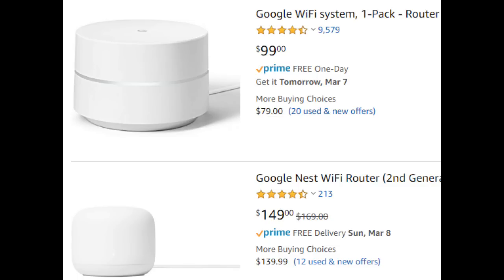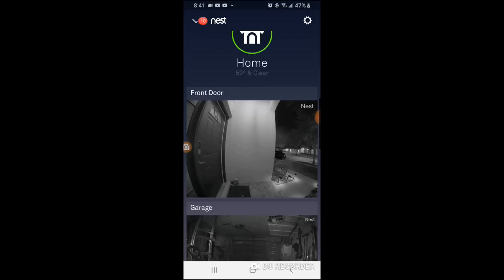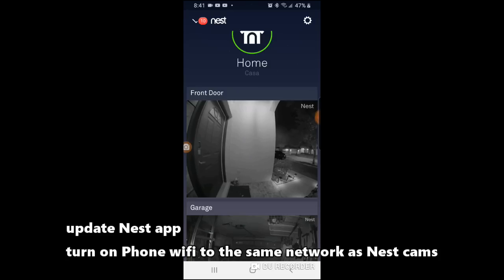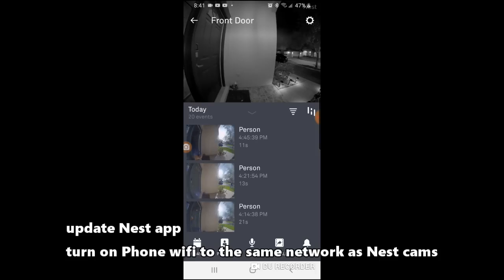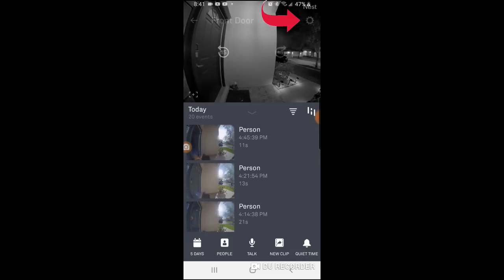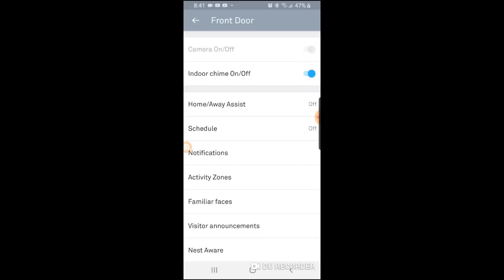If you have Wi-Fi issues, I suggest getting rid of the Wi-Fi extenders altogether and getting Google Wi-Fi — it fixed my issues at my house and I'm sure it can fix yours. See the link below. Next, you want to make sure the Nest app is updated and your phone is connected to the same Wi-Fi connection as your Nest cameras. Go ahead and enter the Nest camera that's giving you issues, select that camera, then select the gear on the upper right-hand corner. You can try a soft reboot by turning off the camera through the app and turning it back on, or try a hard reset by unplugging the power source for about one minute and plugging it back in.